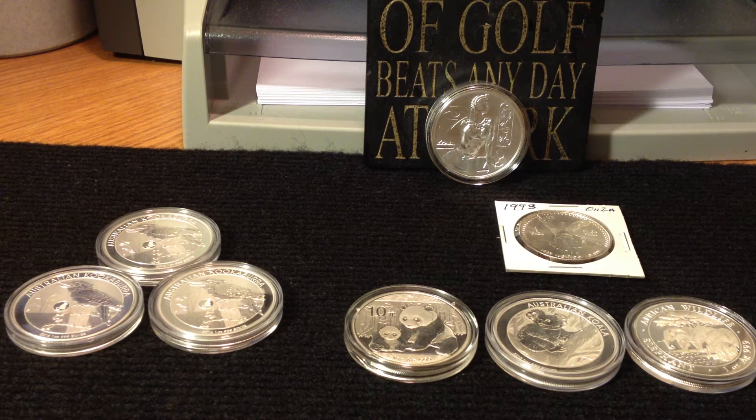Hey YouTube, Mario M here with a few pickups that I've made in the last couple of weeks.